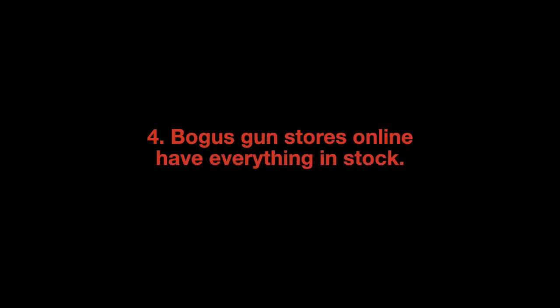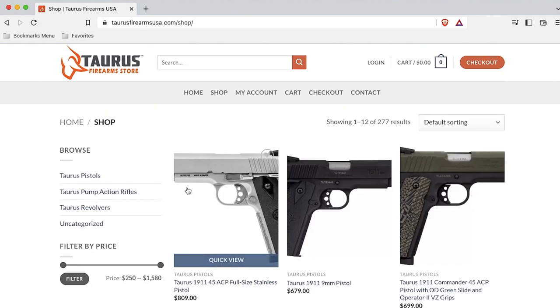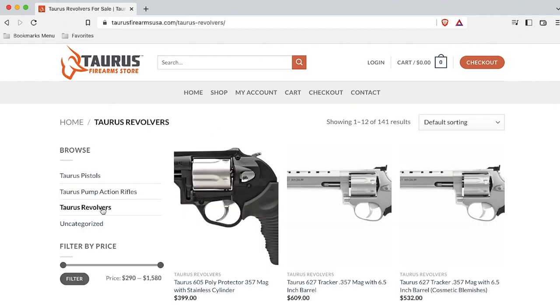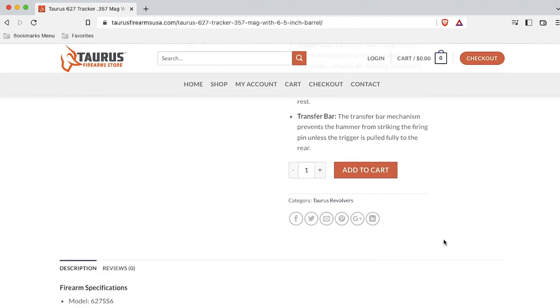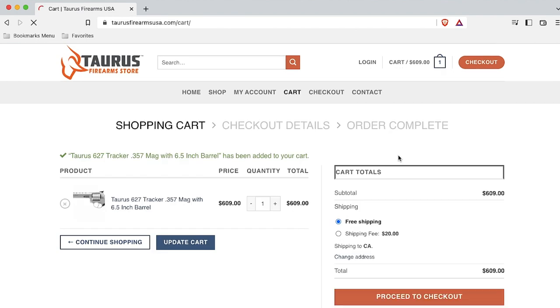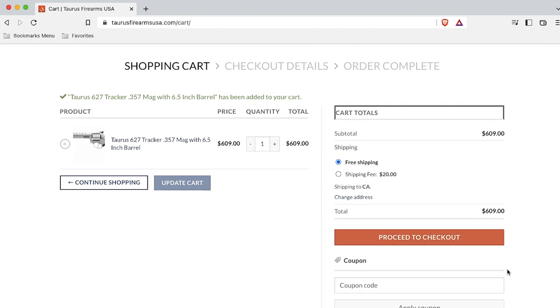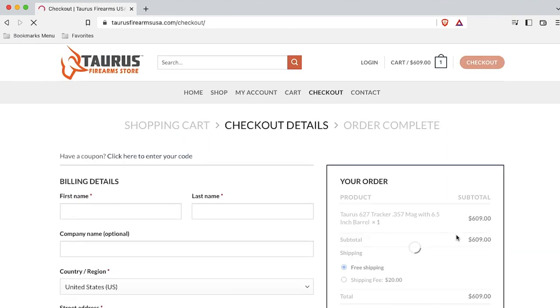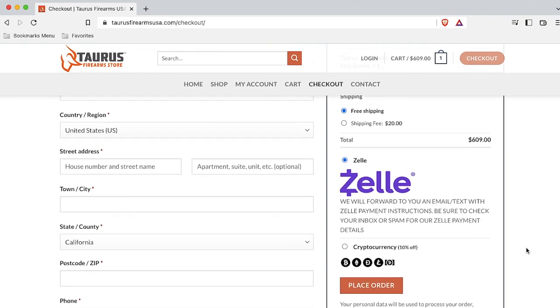Bogus gun stores online have everything in stock. Keep in mind, revolvers tend to be in short supply as a result of how manufacturers prioritize resources. Revolvers are costly and time-consuming to produce in comparison to the more popular polymer-framed guns. So if you suspect you're looking at a scam site, drop what you're doing and look to see whether the manufacturer's wheel guns are in stock. If the whole product lineup of revolvers is in stock, something's wrong — get out of there.